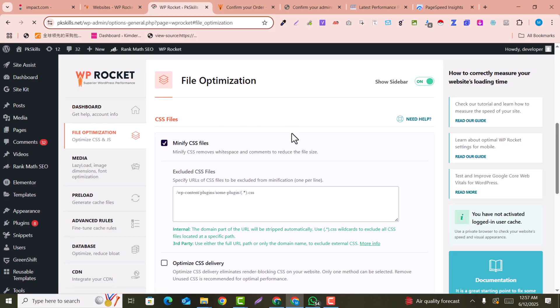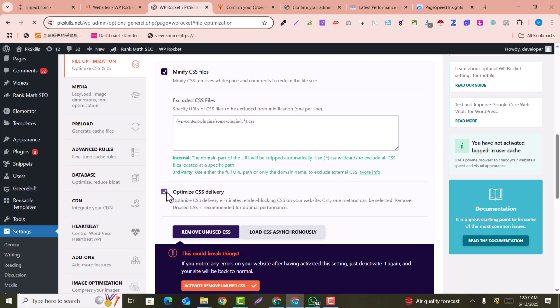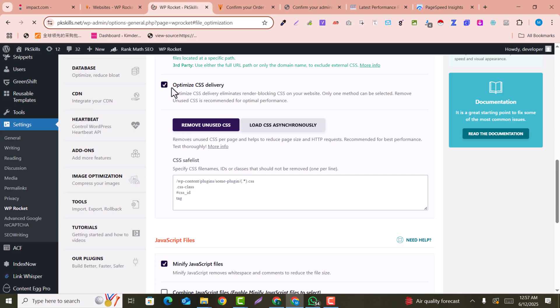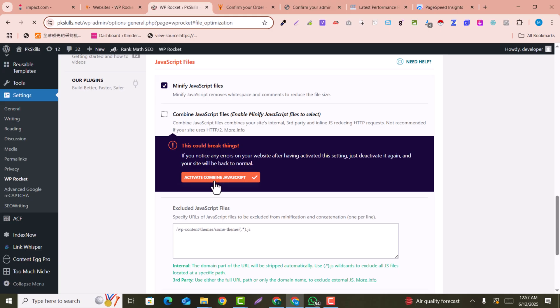In the File Optimization tab, you can minify your CSS files and optimize CSS delivery. For example, if your CSS is not delivering properly, sometimes your website loads but the CSS does not, making pages appear bulky. Here you can activate and remove unused CSS. If there are critical CSS files, keep in mind you need to have a backup of your website.